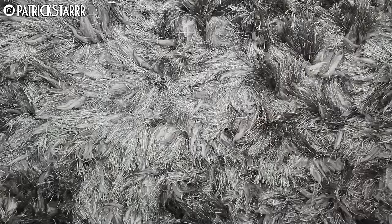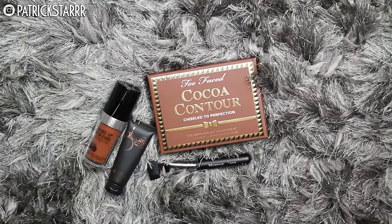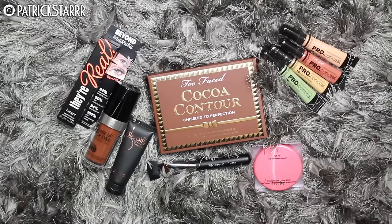So here's what comes in the box. I have my cheat sheet right here. There's Body Radiance from Gleam by Melanie Mills, a full-size Tarte Amazonian Clay Blush, a Benefit They're Real Mascara, a Morphe Contour Brush, four LA Girl Pro Concealers, a Too Faced Cocoa Contour Palette, and then it comes with a limited edition gift — a full-size Makeup Forever Ultra HD Foundation. So exciting!